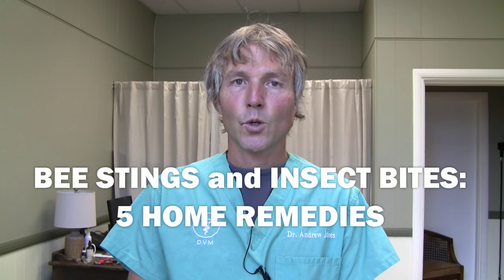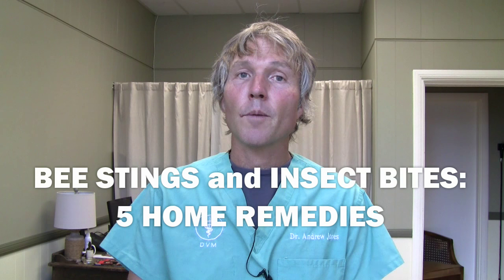This is Dr. Andrew Jones. In this edition of Veterinary Secrets, I'm going to show you five natural remedies that you can use to treat your dog or cat for insect or bee stings.